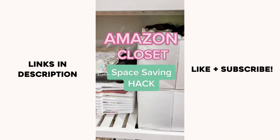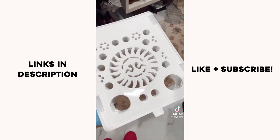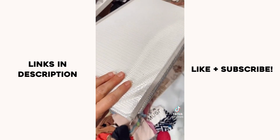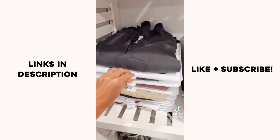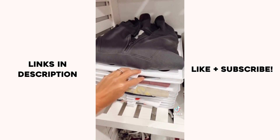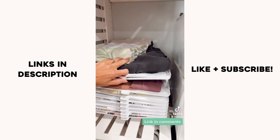My closet was getting super messy so I ordered this 10-pack of t-shirt organizers. I also got these two-piece drawer organizers for clothing, especially my t-shirts. This stackable clothes organizer system allows you to take out the clothes you want easily without destroying the other folded clothes. I love that the bins were stackable — link in bio to shop.